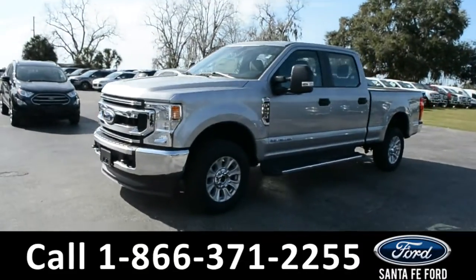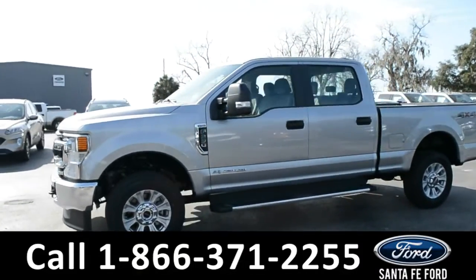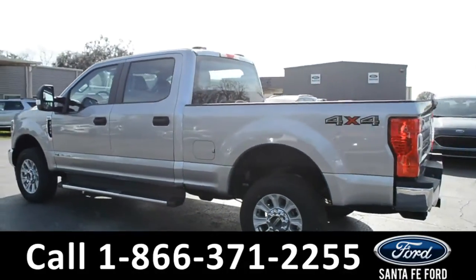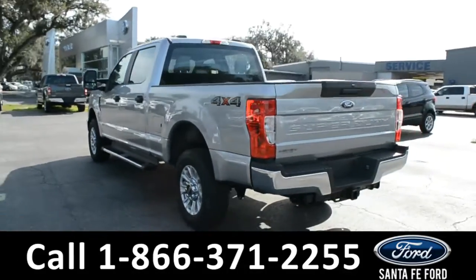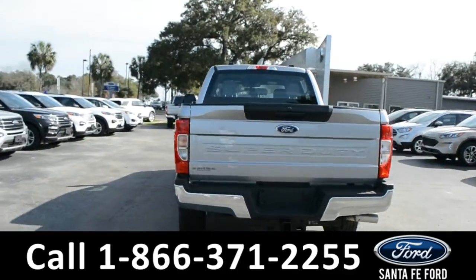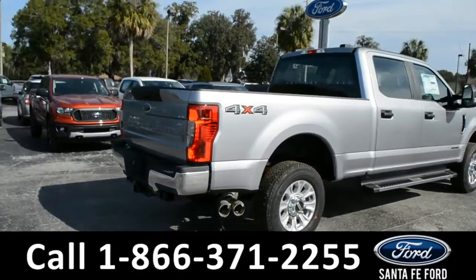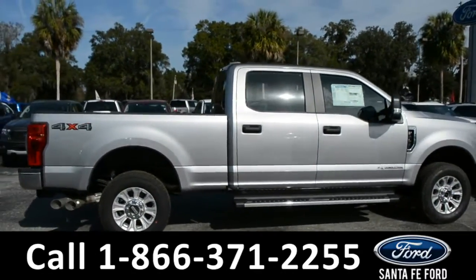This 2020 Ford F-250 has alloy wheels, remote keyless entry, solar tinted windows, running boards, tow hooks, and a hitch receiver. For more information on this specific vehicle or to view this vehicle's window sticker, remember to visit us online at SantafeFord.com or give us a call at the number below.